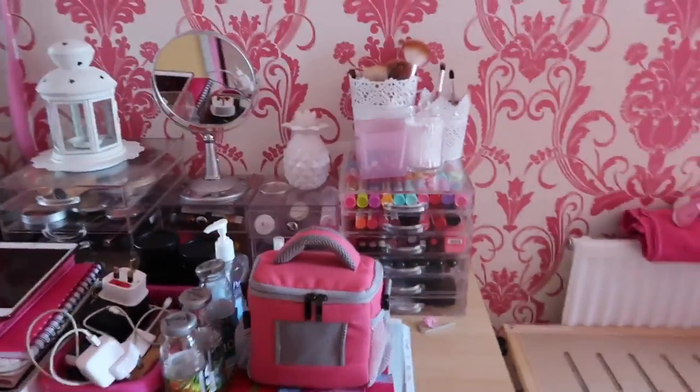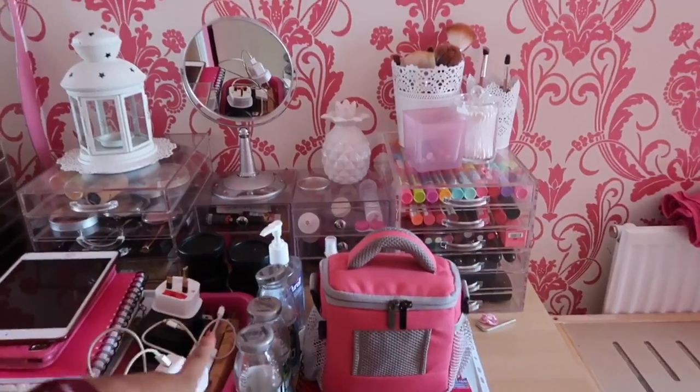Good morning everyone, today is Tuesday, it's about nine o'clock in the morning, and this is part two of me redoing my room. If you haven't seen part one then I'll link it down below in the description. This is what my bedroom currently looks like — I've just got a few bits and bobs here.